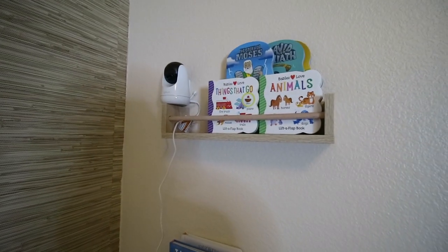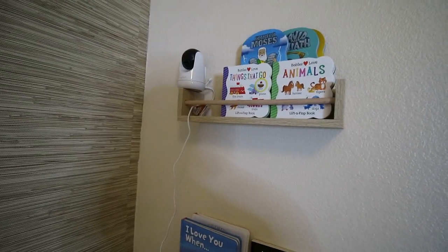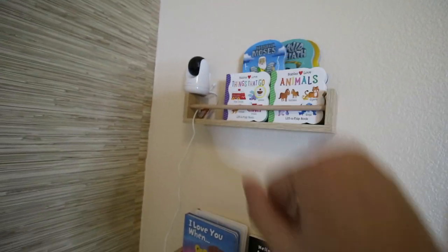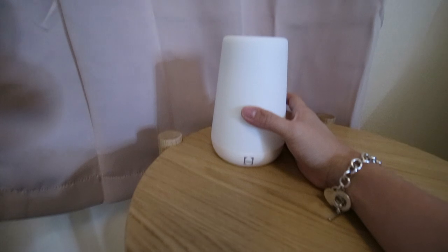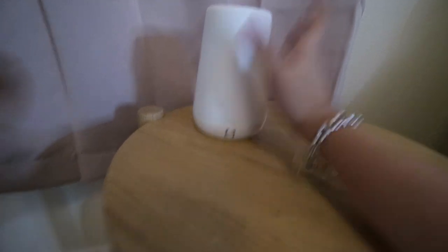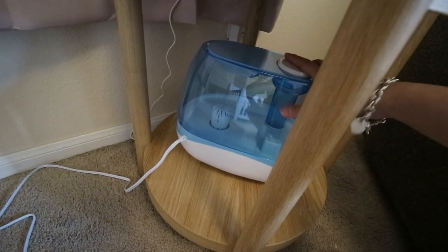We also have this little baby monitor over here, though we're still figuring out how to secure it in a better position. I love these curtains we got from Macy's — they're blush pink and just the perfect neutral pink for this room. We got the Hatch sound machine from Amazon because a lot of moms swear by it for baby sleeping. And we also have this little humidifier.